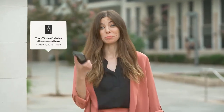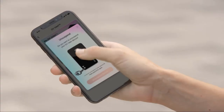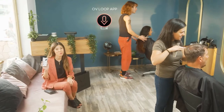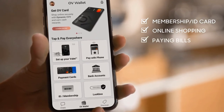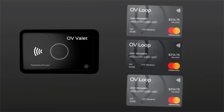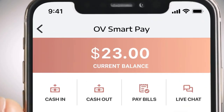Valet doubles as a Bluetooth tracker, so if you left it somewhere, your phone will tell you. Completely lost Valet? Just tap a button in the app to freeze it — and you can also unfreeze it from your phone. And if you lost your phone, just press Valet three times and your phone will ring even if it's on silent. Valet works with the OV Loop app, which securely stores all your cards, including membership and ID cards, and is great for online shopping and paying bills. It can autofill your card when you check out and generates randomized three-digit CVC codes for secure online payments.